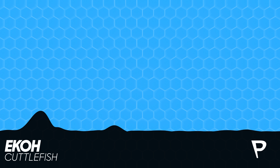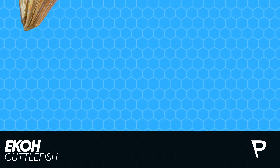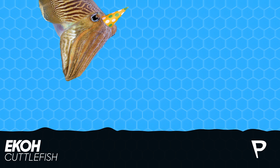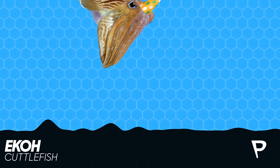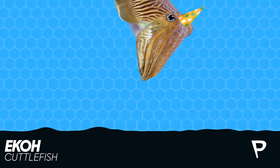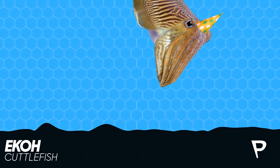The cuttlefish has a very advanced eye, roughly in the shape of Charlie Brown's mouth when he misses a football, or perhaps a W that someone wrote when they were drunk, or the letter Q that someone wrote when they were really drunk.